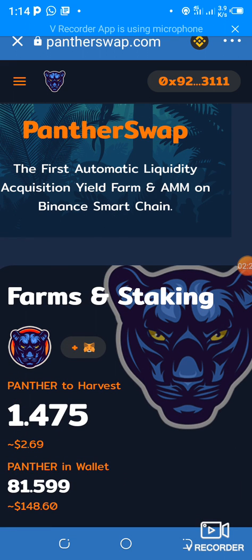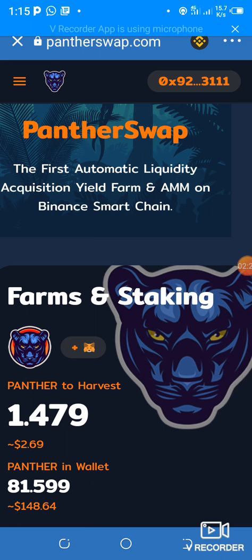Right now I'm using the dApps browser in my Trust Wallet. You have to copy the link of your sponsor — you have to get a sponsor, copy their link, and paste it in the dApps browser of your wallet. I'm using Trust Wallet on mobile and I'm already in my account. I'm going to leave my link in the description.